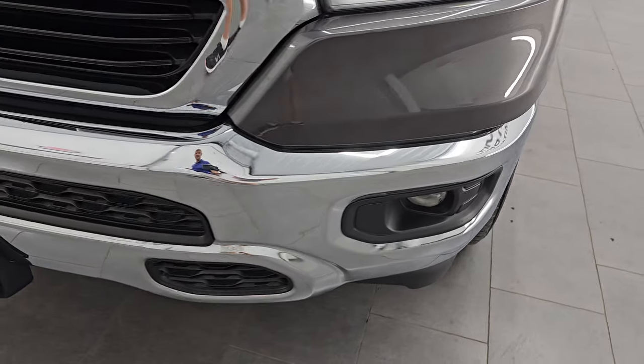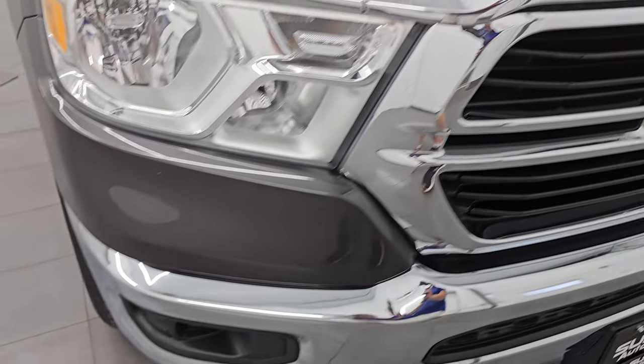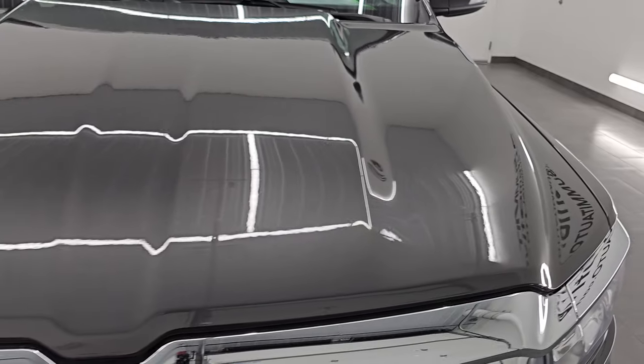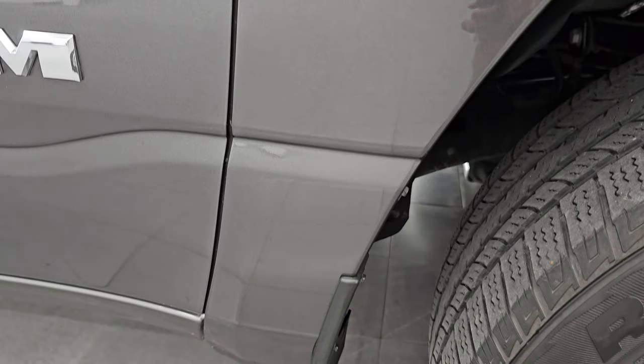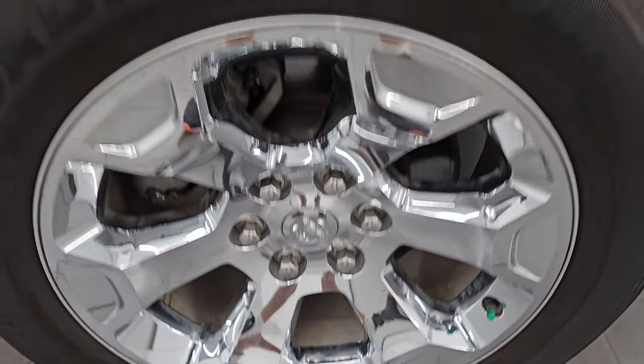Headlight lenses are nice and clear. This one does come with the factory fog lights and chrome bumpers — no dents or dings on that front bumper. You get the chrome trim grille as well, and the hood is in excellent shape, no dents or dings on there. Passenger side front fender is very nice and clean, and the passenger side front wheel has no major scuffs or scrapes. Granite crystal metallic — one of my favorite colors on the Rams. It's got a ton of metal flake; you can see purples, blues, and even some greens in that color.